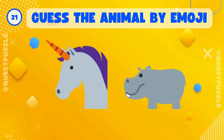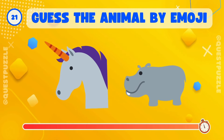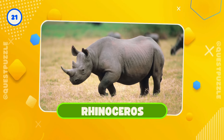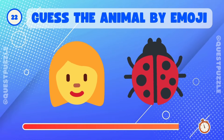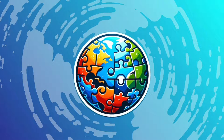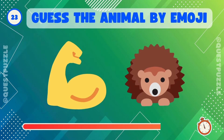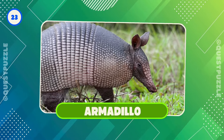Can you guess? Right, it's a rhinoceros. Any guesses? Correct, it's a ladybug. Who's hiding here? It's an armadillo.